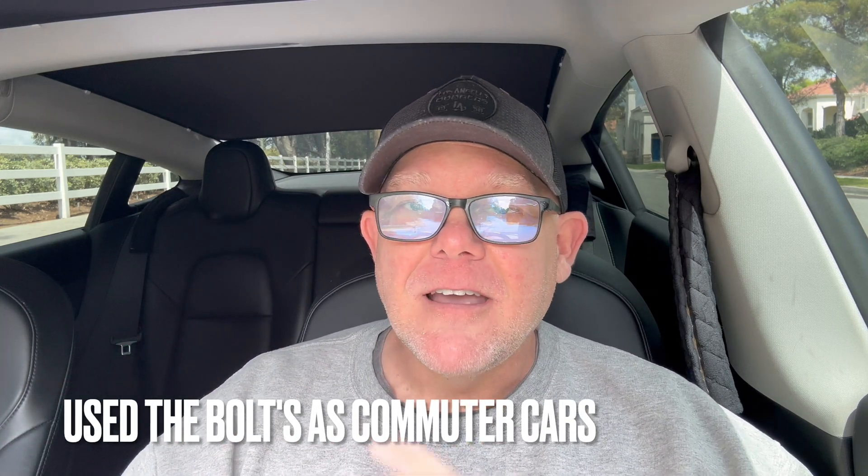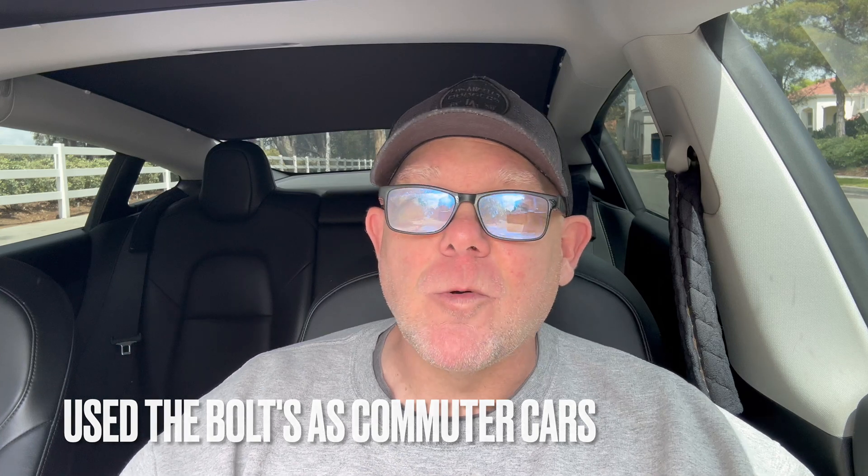Then we moved up to a Chevrolet Bolt — we got two of those. That's a fully battery electric vehicle, got about 230 miles of range or so. And then we got this 2019 Tesla Model 3, and my wife has a 2022 Tesla Model Y Performance. So we've been driving electric for a very long time. Each of those manufacturers have different ways of calculating their battery usage or your perceived or upcoming battery usage.